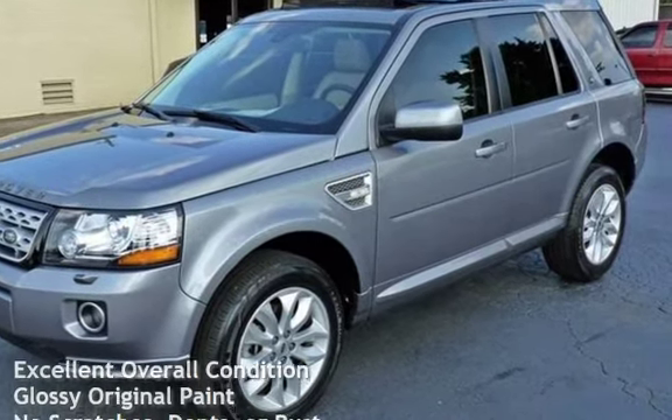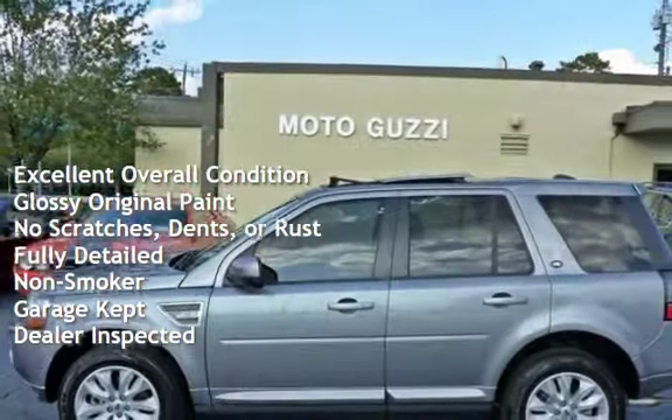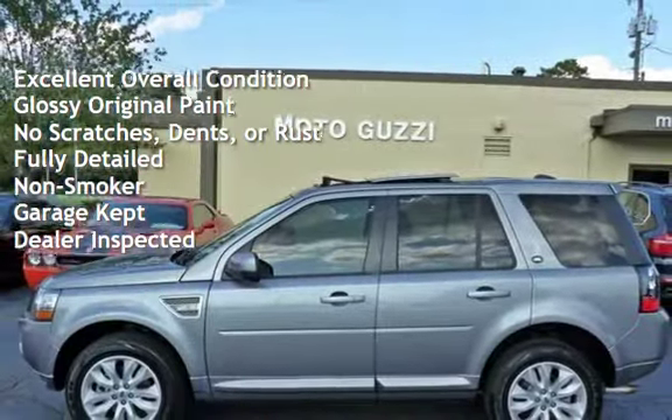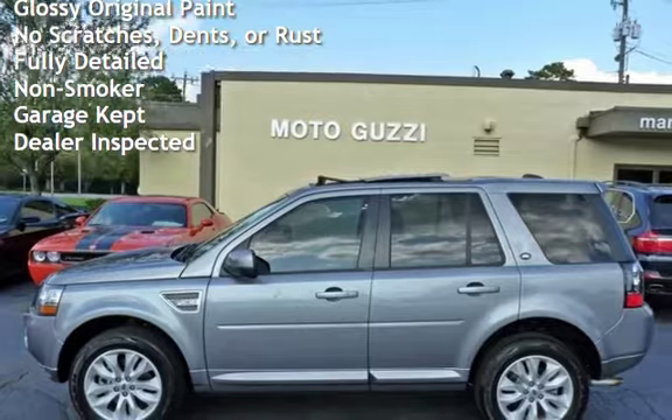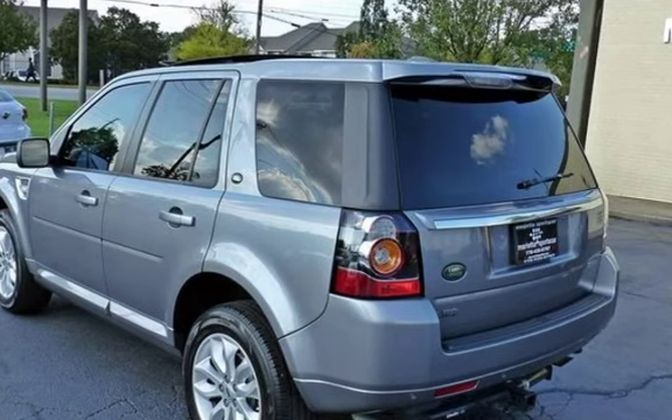This vehicle is in excellent overall condition, has glossy original paint, has no scratches, dents, or rust, and has been fully detailed. It has never been smoked in, was garage kept, and has been inspected by the dealer.